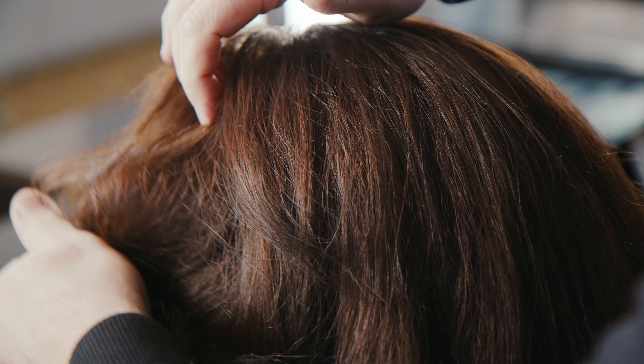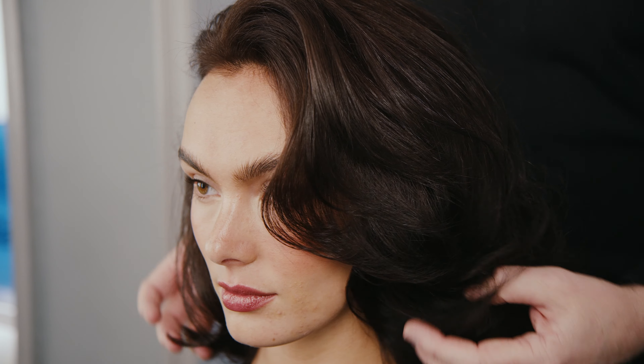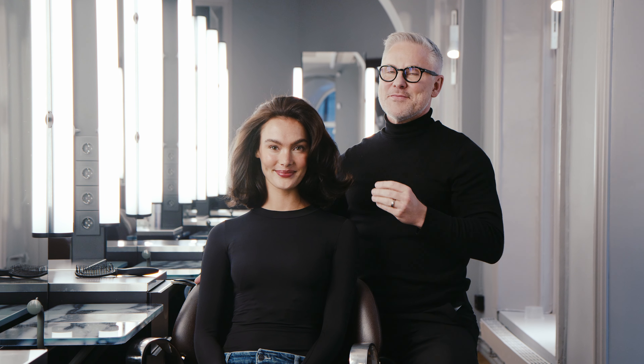My name is Johan Hellström and this is Color Seal by Björn Axiom. We created the Color Seal series for all hair types and for everyone with color treated hair.